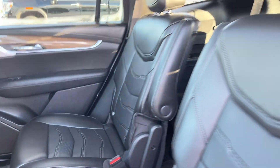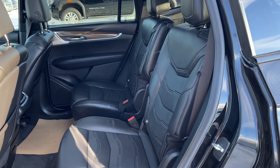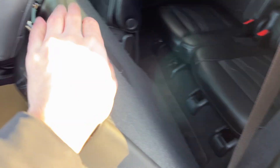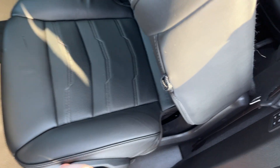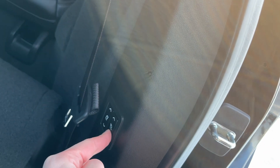Moving to our second row seats, we have dual bucket seats finished in our jet black leather. On the second row seats, we can fold through the bottom or push and slide forward from the back. They fold flat with the third row. On the side, we can also fold our third row in a power fold, or we can do it from the back of the vehicle.